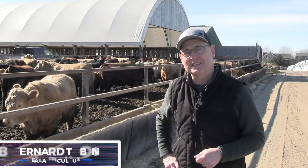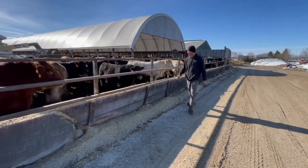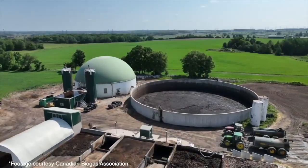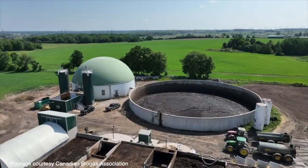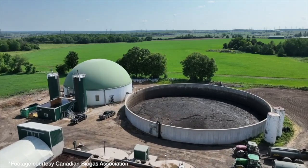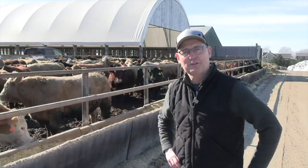Today I'm in Bruce County, Ontario, visiting with beef feedlot operator Carol Froek. We're going to talk about how a biodigester he installed in 2012 helps him manage manure, his cattle, his crops, and makes the farm more profitable and sustainable. Here's my interview with Carol Froek.